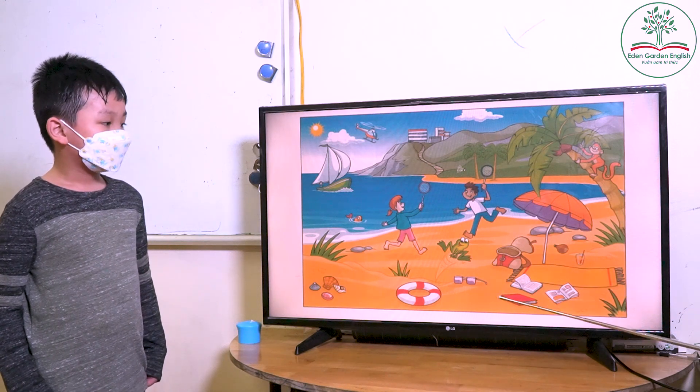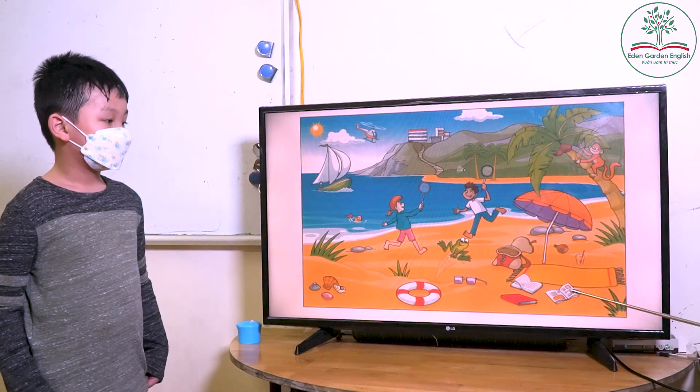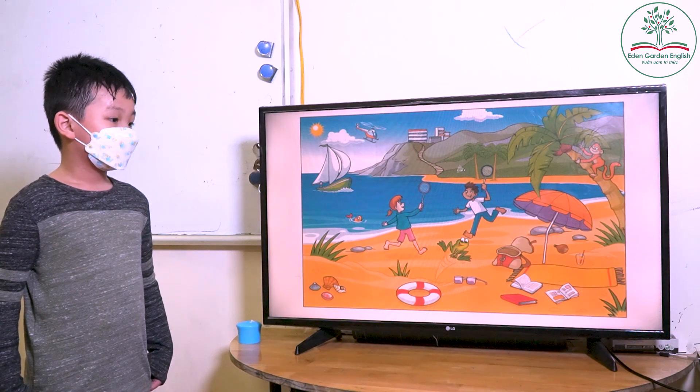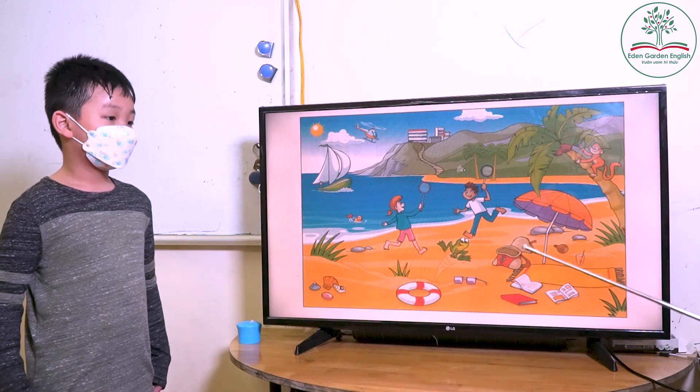And now, what are these? Books. Books. How many books? Three. Good job.